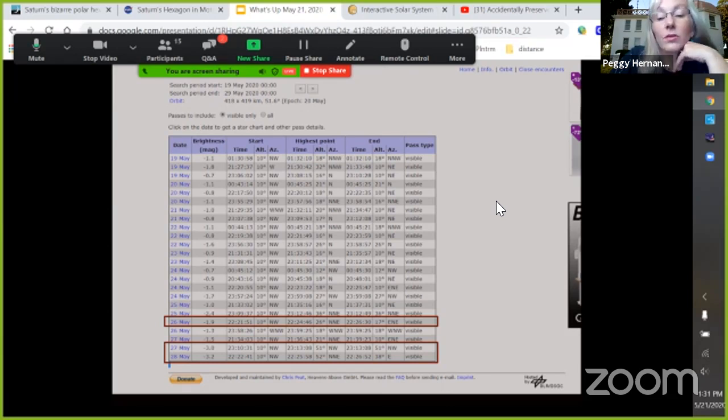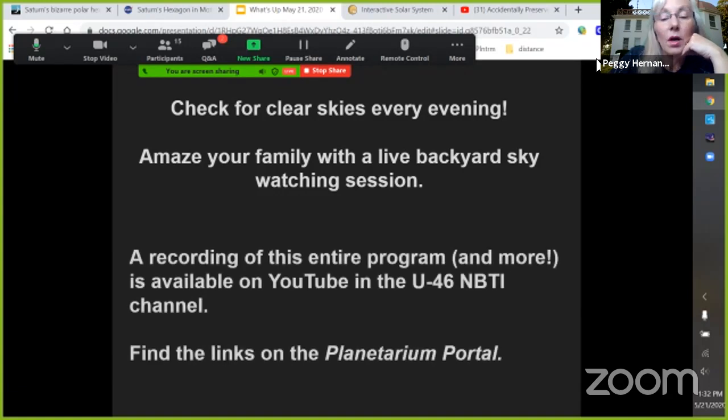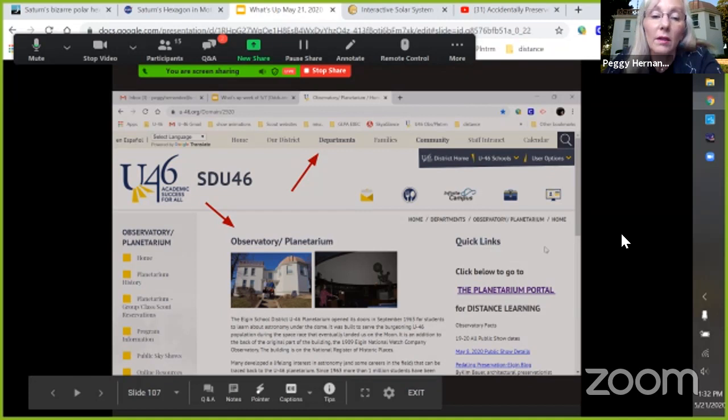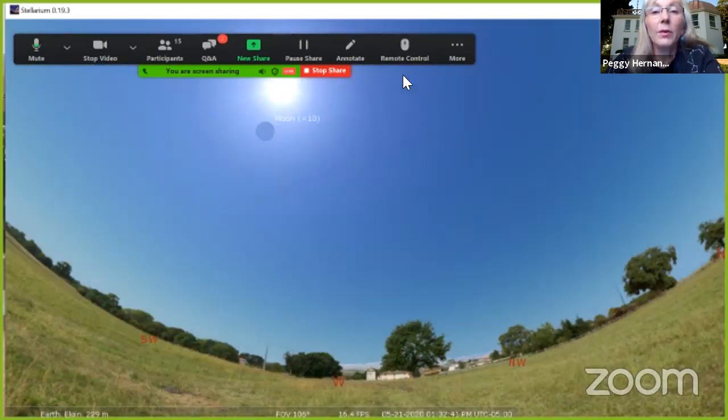There hasn't been any news on Starlink 8 as of this week. Let's switch over to the Stellarium part of the program, where we look at what's up in the sky tonight. Remember, this recording and all the other recordings in this series are on the U46 science website. The NBTI — National Biodiversity Teach-In — you can find a link on the planetarium portal. Just go to the U46 website, under departments click Observatory Planetarium, and there will be a link to the portal. So let's switch over to today.